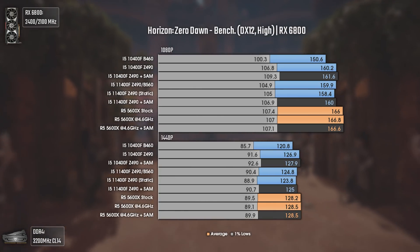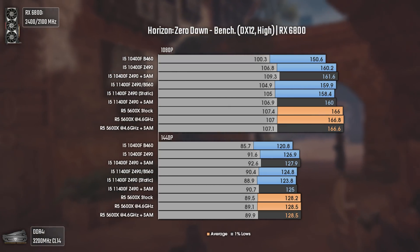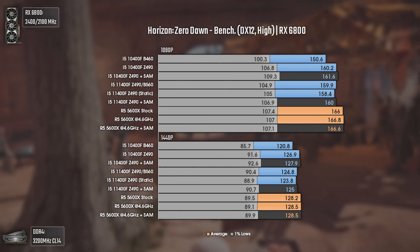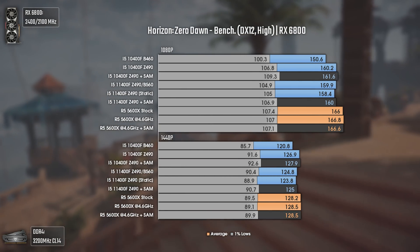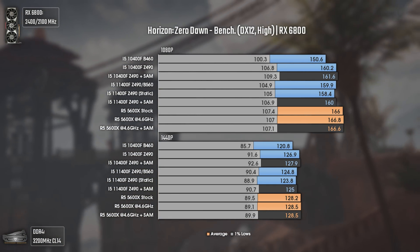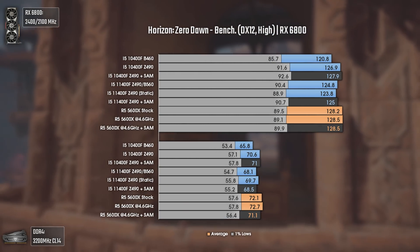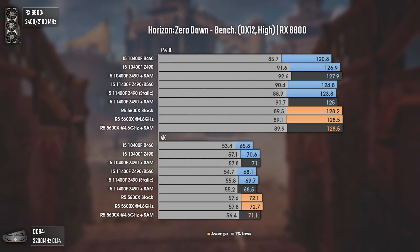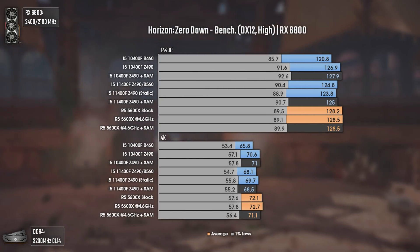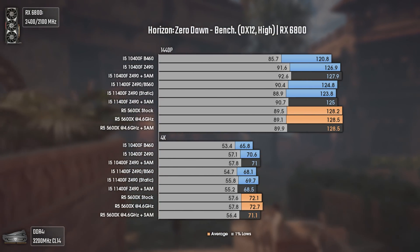Now with Horizon Zero Dawn, using DX12 and high settings. This game is really heavy in terms of CPU core count, where more cores will usually grant better performance and fluidity. Since all CPUs here have the same core count, even at 1080p and over 150 average FPS, the results are more or less the same, with the 5600X usually pushing around 5 average FPS more than the others, with SAM doing absolutely nothing. The tendency is the same at 1440p and 4K. Overall, any of these three CPUs will play this game flawlessly.